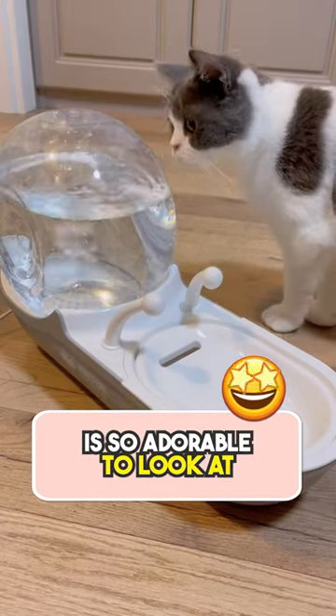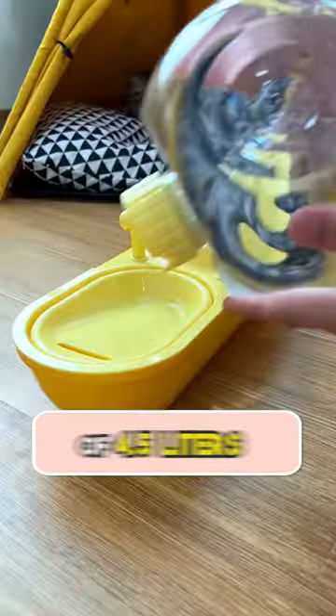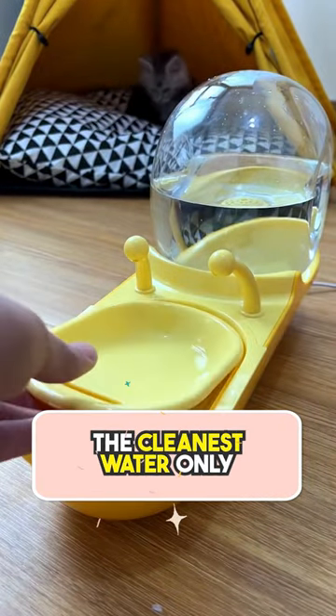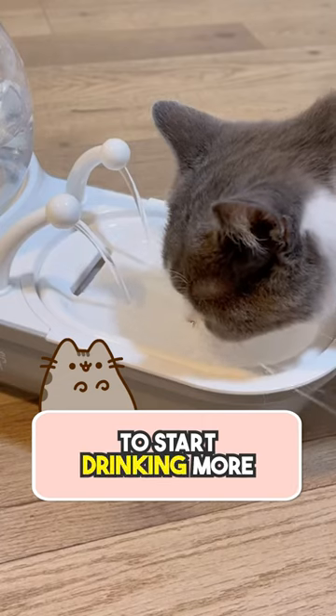This water fountain is so adorable to look at! This snail water fountain from Cuddles and Meow has an insane water capacity of 4.5 liters, which is enough for your cat to drink an entire week. It comes with a filter too to provide your cat the cleanest water only. The adorable antenna creates moving water to encourage your cat to start drinking more.